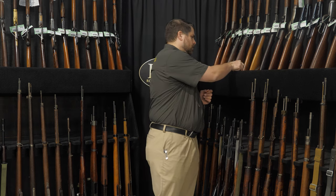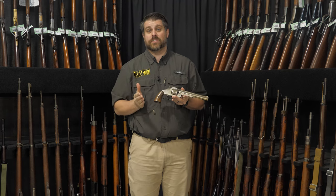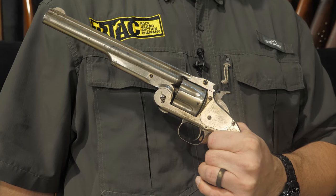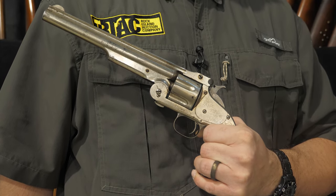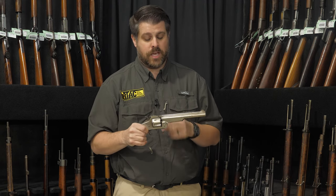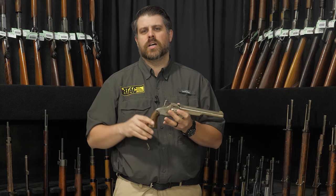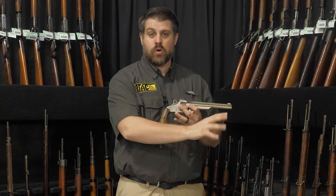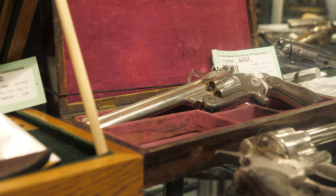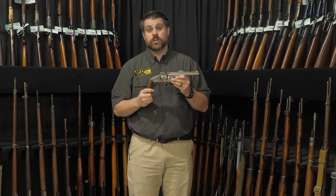More specifically, a Smith & Wesson Schofield. It's a term that a lot of us hear, and frankly it's used incorrectly a lot of times. A lot of people hear 'Schofield' and they just think it's any Smith & Wesson top-breaking revolver — and that is not the case. And we hear 'Schofield' not only because of the ubiquitous improperly used term, but also because they were darn popular revolvers. They were a legitimate contender against the Colt Single Action Army, and they should have been — they came out three years earlier.